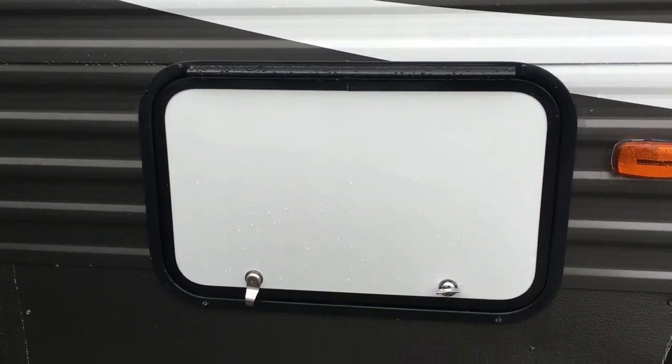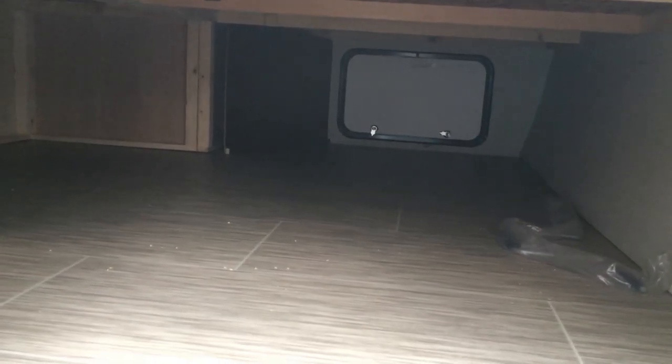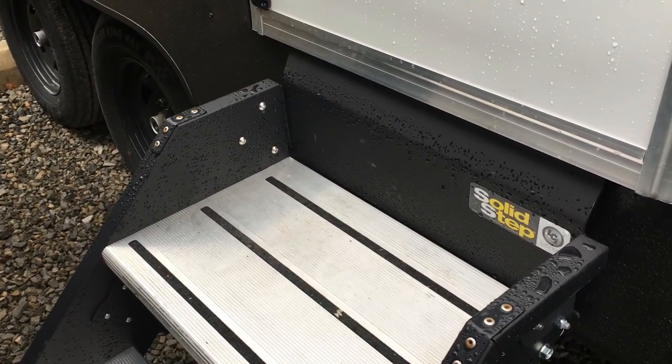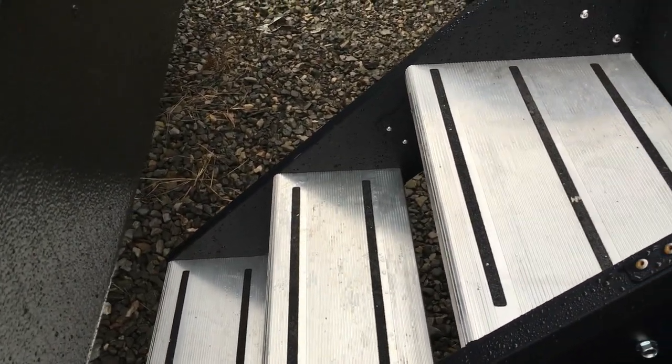To show you a little bit of the storage on the 26 BBS — this is your front pass-through storage. Primetime runs residential flooring from the front all the way to the back, even in their pass-through storage compartments. So if you have a little moisture from firewood or beach toys, you can easily wipe it down. Look at all that storage — you can slide a case of water right in here. This Avenger is also equipped with SolidStep from LCI Manufacturing, giving you a wider step for stability on uneven campgrounds.